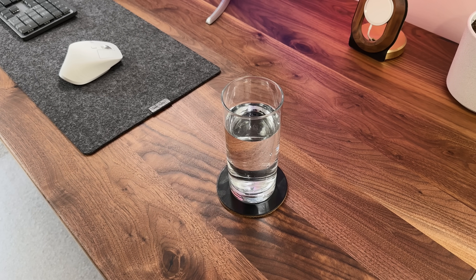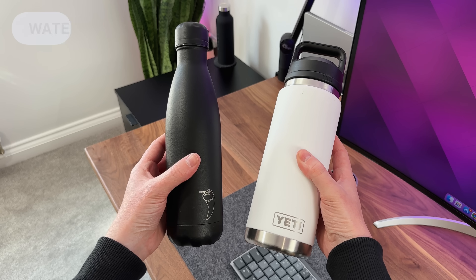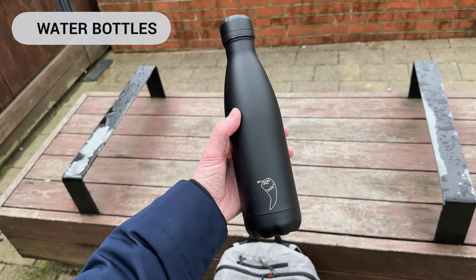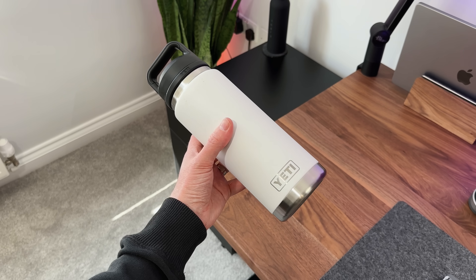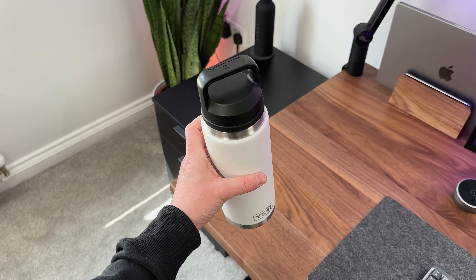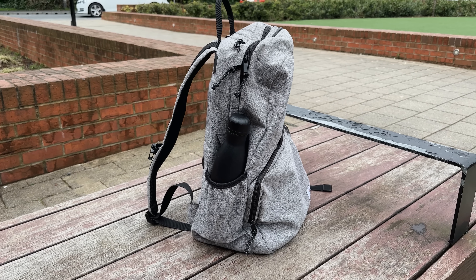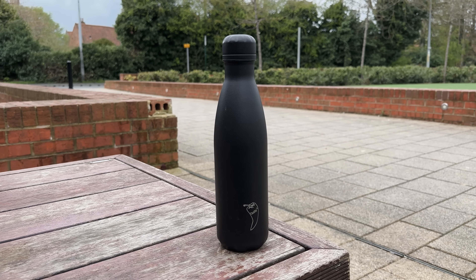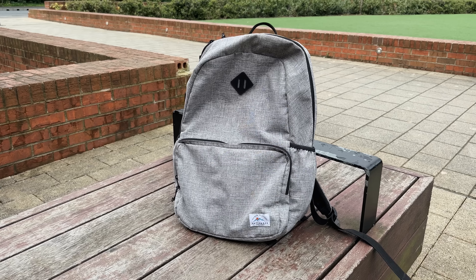I drink a lot of water during the day. While I'm at home I'll often have a glass on my desk, but when I'm out I'll either have one of these two water bottles. This is an all black Chilli bottle which must be three or four years old now. Another one that I use quite often is this Yeti one. Although the Yeti is obviously a lot bigger, the Chilli bottle fits neatly in the side of my pocket. And although this isn't a tech accessory, it does form part of my EDC. This is filled with Yorkshire's finest water.